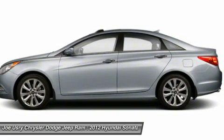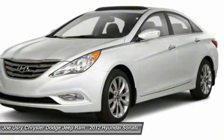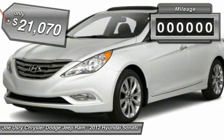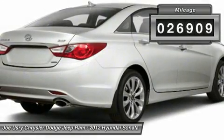Don't forget the exterior corrosion protection, a 14-step roto-dip system that provides unmatched protection for your Sonata, and is priced below $25,000. This vehicle has less than 30,000 miles. Here are some of this vehicle's great options.